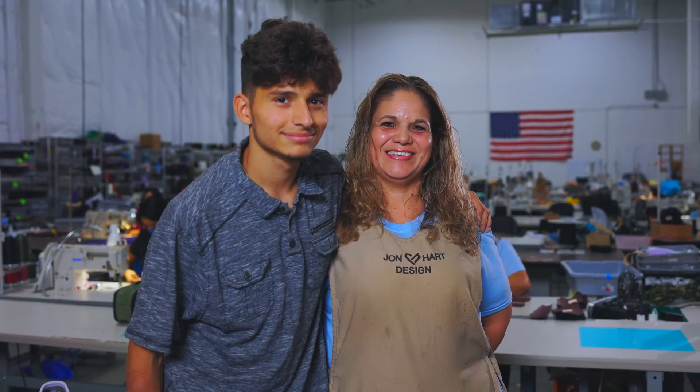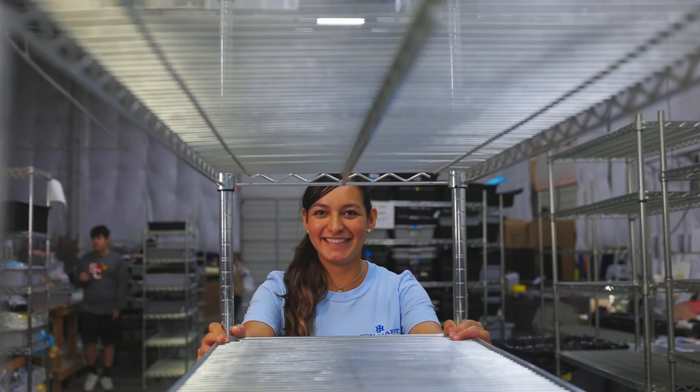A lot of our employees have worked for us for generations. We have grandchildren, sisters and brothers, daughters, nieces, nephews. We truly are a family.